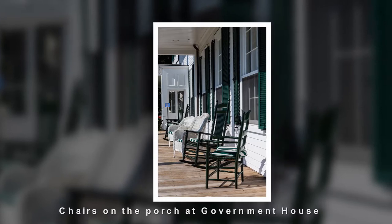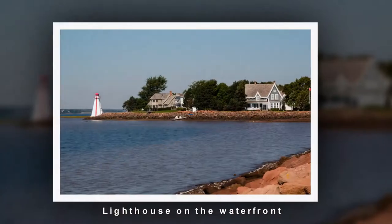I finally made it to the point where I can see the lighthouse. It's just behind me. I've been following the boardwalk for quite a while and got here. So now it's time to see different ways to photograph it.